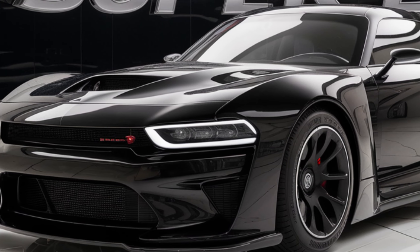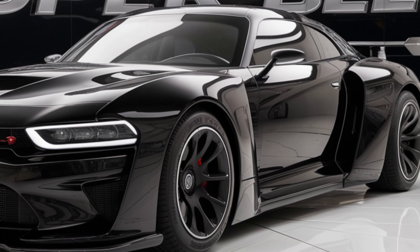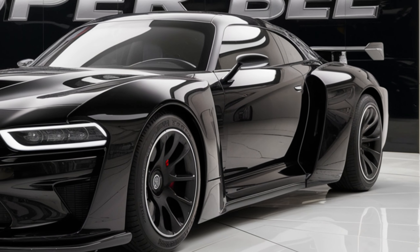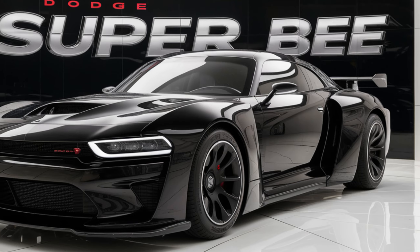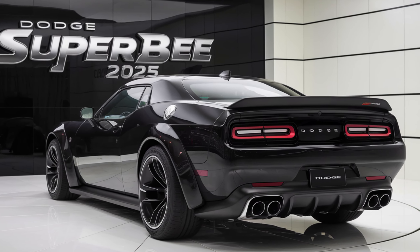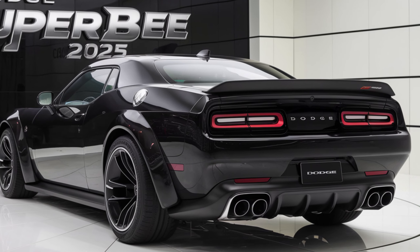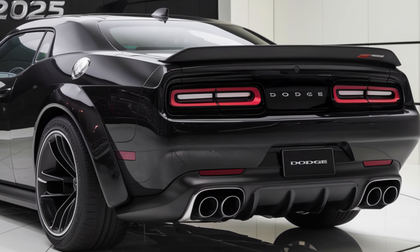So there you have it — the 2025 Dodge Super Bee. It's a car that combines the best of the old and the new, offering incredible performance, a luxurious interior, and an exterior that's sure to turn heads. If you're a fan of American muscle cars, this is definitely one to keep an eye on.